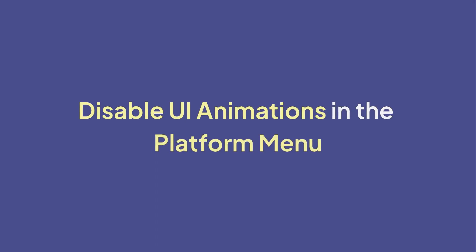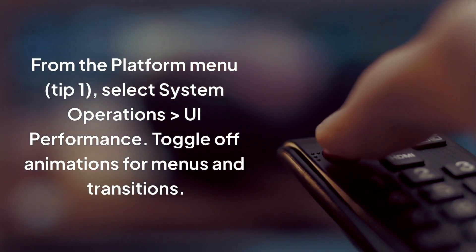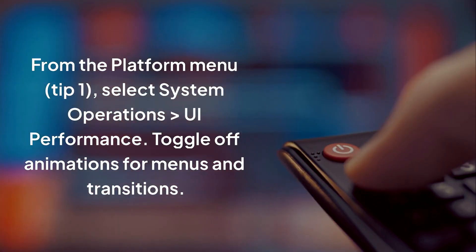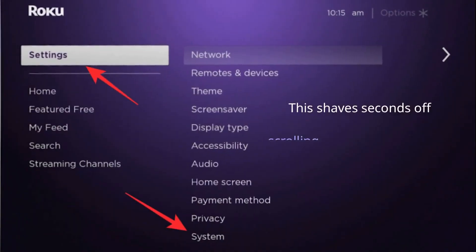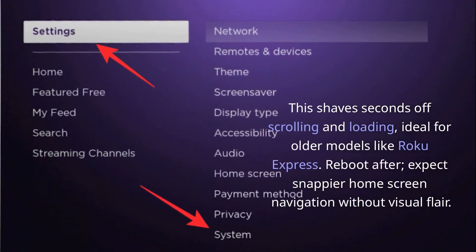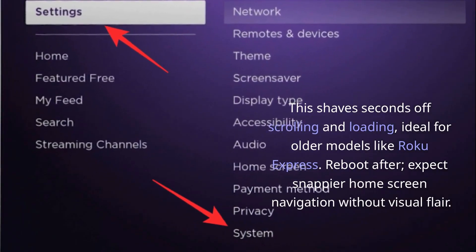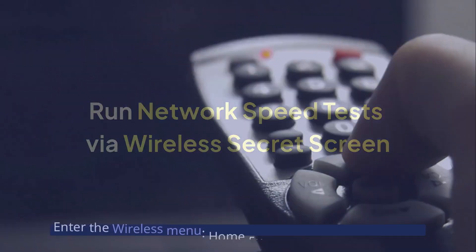Disable UI animations from the platform menu: select System Operations > UI Performance and toggle off animations for menus and transitions. This shaves seconds off scrolling and loading — ideal for older models like Roku Express. Reboot after; expect snappier home screen navigation without visual flair.